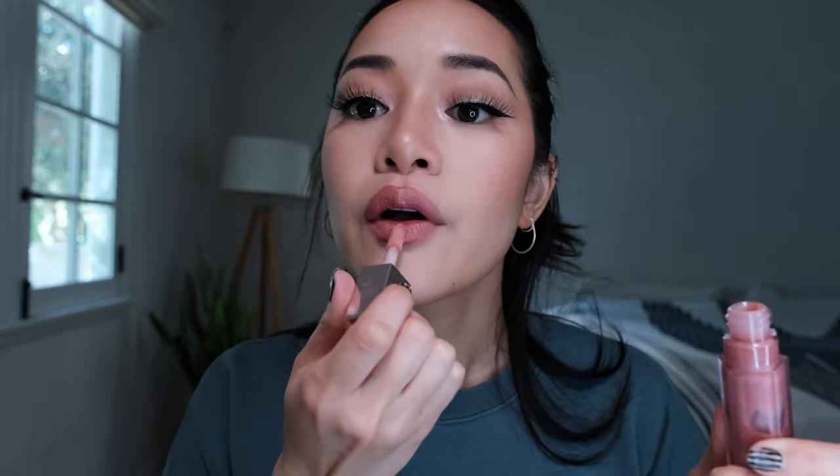I'm just gonna over-line a little bit with the MAC Lip Pencil in Spice. This is Charlotte Tilbury's In Love with Olivia and some Fussy - I think this is my current favorite lip combo, it's so pretty. Definitely don't forget setting spray.